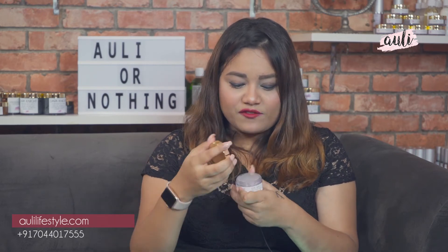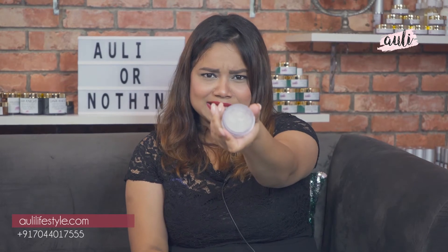Don't they all start showing under your eyes first? This is how you fight it. I think prevention is always better than cure, so I would suggest you start using this product immediately.